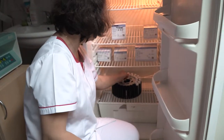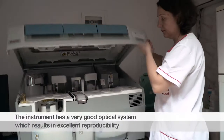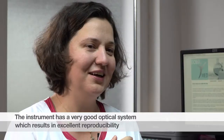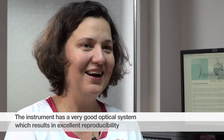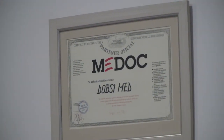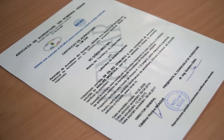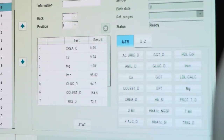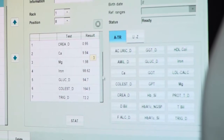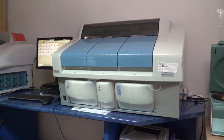I can happily recommend the Indigo Plus because it is very reliable. The repeatability and reproducibility are very good. Its optical system is excellent, and in terms of consumption, it operates with very small quantities of reagents, calibrators and controls. Maybe it's a cliche, but I love the Indigo Plus.